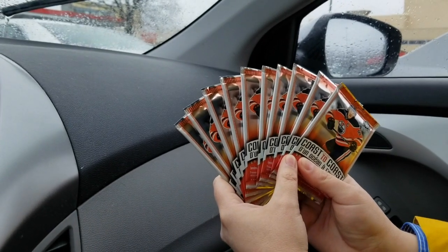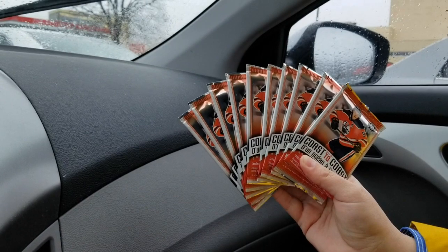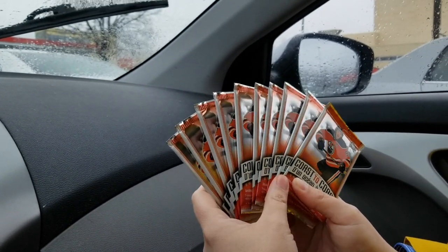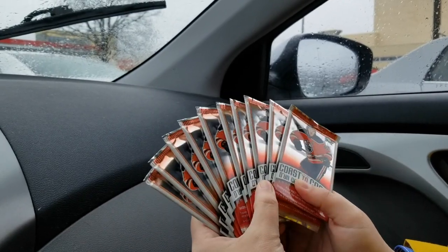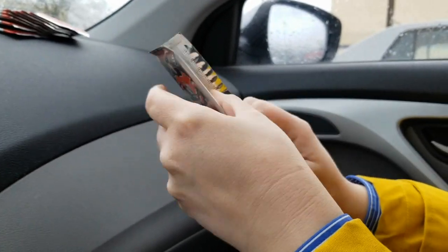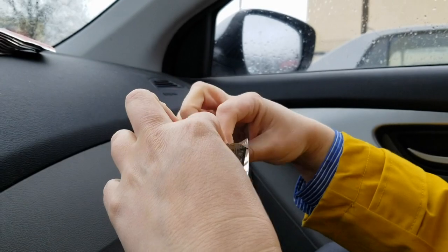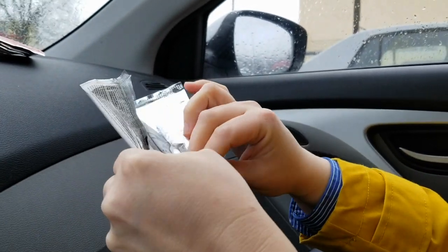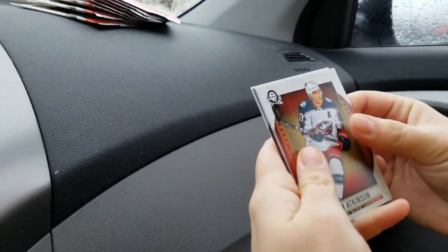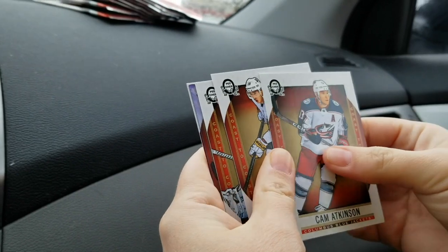We're back in the car and we just can't wait to go home to bust these packs — let's just do it right here in the parking lot at Canadian Tire. This is a genuine, raw unpack ripping session. There are some interesting parallels and short prints to watch for in this set — some players even have beards.